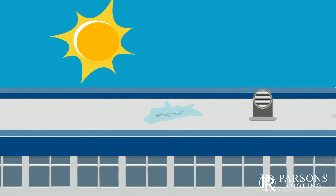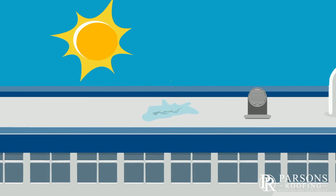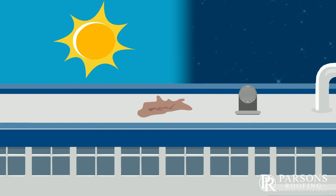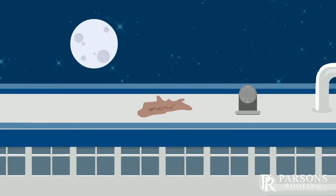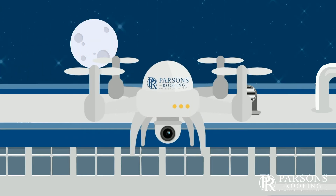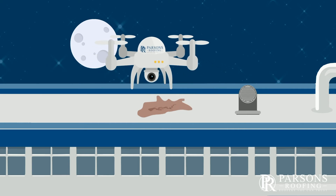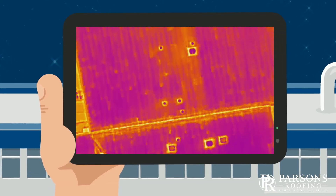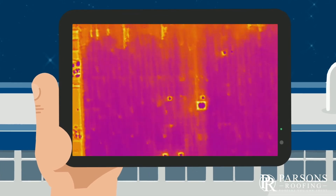When the sun's rays hit the surface of the roof, energy is transferred down through the roofing system. Any water that is trapped inside the roof is heated up by this energy. After the sun sets, the roof begins to cool off. The water-saturated areas of the roof remain warmer than the roof surface due to thermodynamics. These wet areas are then easily visible with infrared cameras.